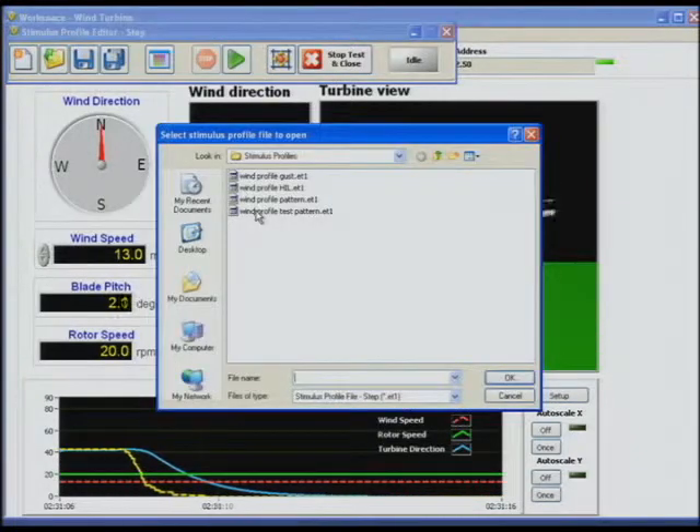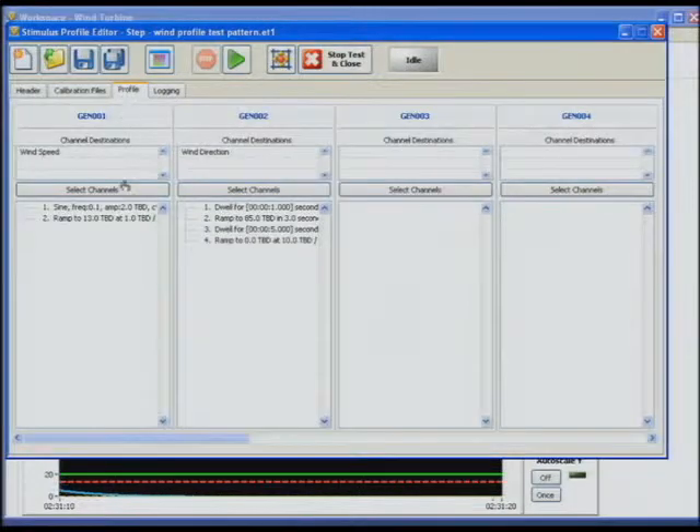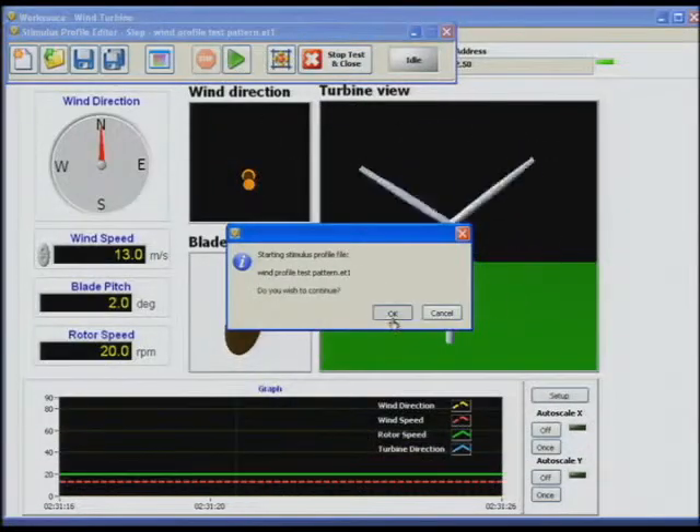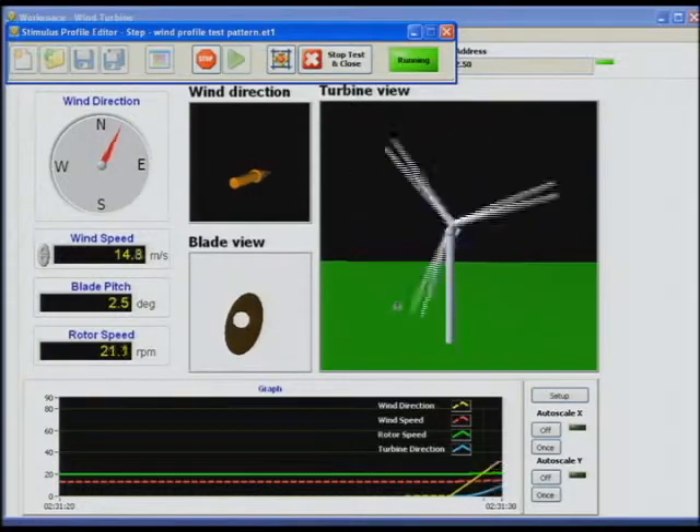We can also create and deploy stimulus profiles that execute deterministically on the real-time target. Here, for example, we're deploying a series of wind patterns to test the wind turbine controller, verifying that it produces power optimally in varying wind conditions.